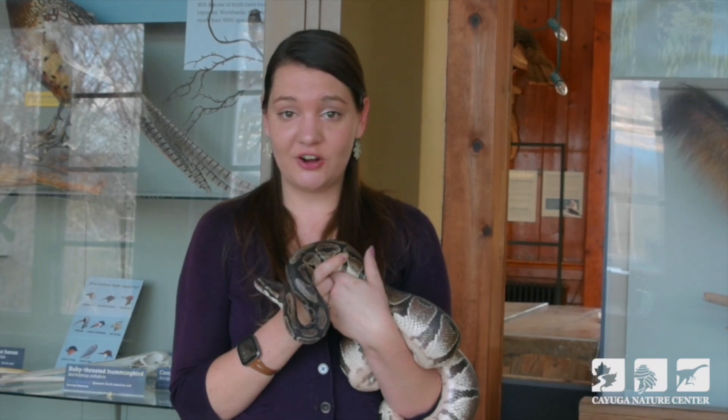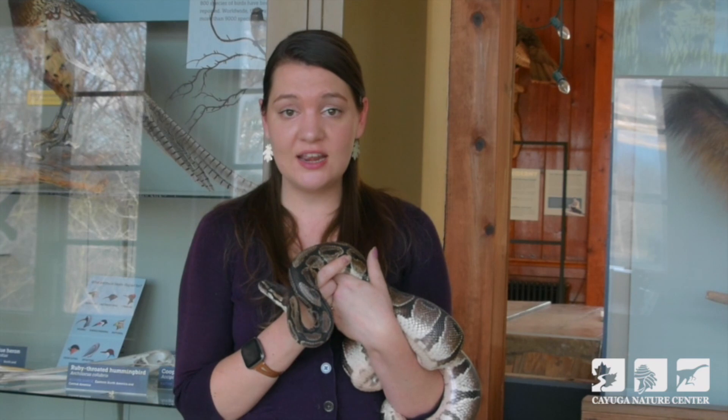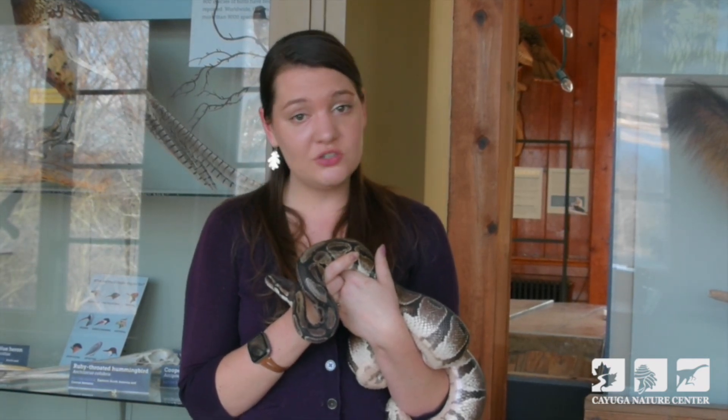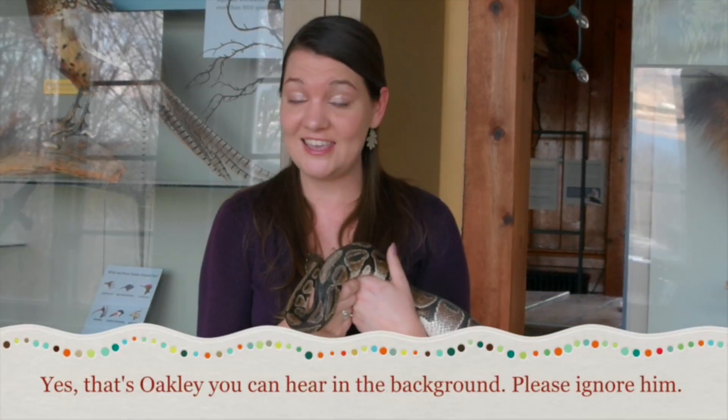A really quick disclaimer: the following footage will include our snakes capturing and consuming pre-killed prey items. We do not ever feed our snakes live prey items. Our educational mission is always to show you some pretty cool things about our wild animals and their natural behaviors while also maintaining the most humane methods for both our animals and the animals that they may eat.